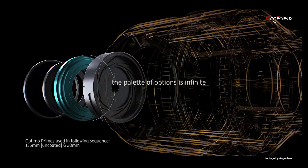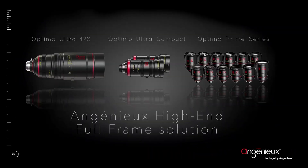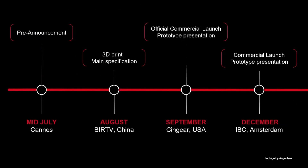According to FD Times, Ingenieu is expected to release more specifications in August, with deliveries estimated to commence sometime early next year. In addition, there is a good chance we may see prototypes at Cinegear in September or IBC later in December.